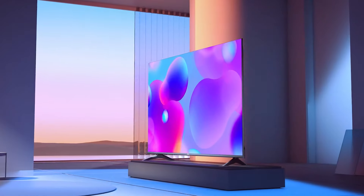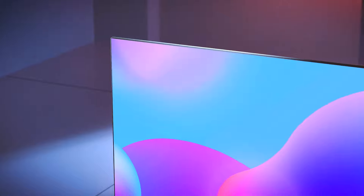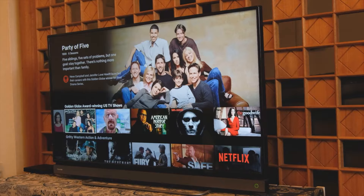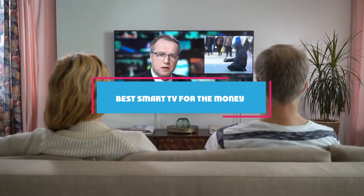In today's fast-paced world, a smart TV is more than just a luxury. It's a portal to global connectivity and entertainment. However, choosing the right one without breaking the bank can be daunting. That's why we have compiled a comprehensive list of the top 7 smart TVs that offer the best bang for your buck.